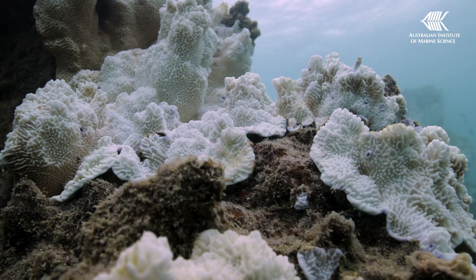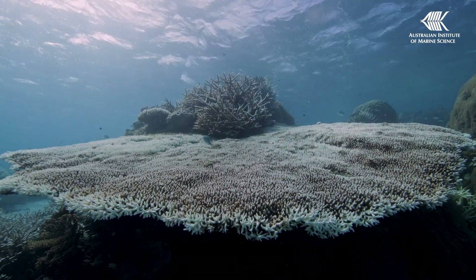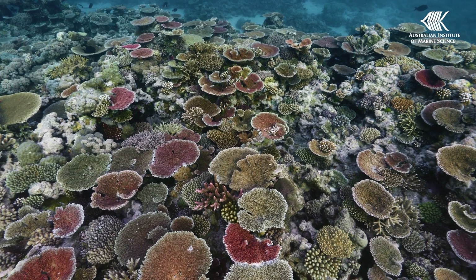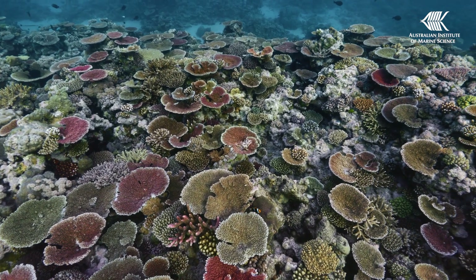Coral bleaching is a stress response, and mass coral bleachings are a modern phenomenon. So while coral cover was high on the Great Barrier Reef prior to the summer, it doesn't mean that all is fine. The reef still faces pressure from multiple sources, and the increasing frequency and severity of these events poses a severe threat to its future. Global efforts to reduce greenhouse gas emissions are needed to protect reefs into the future, and the development of science-based interventions are also important to help corals adapt and recover from climate change.